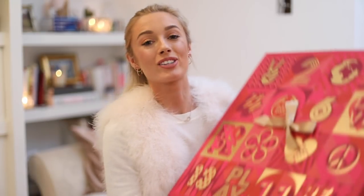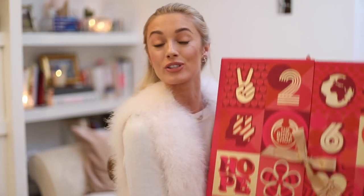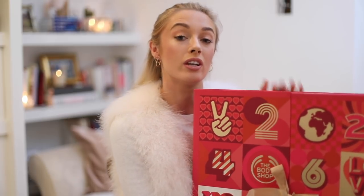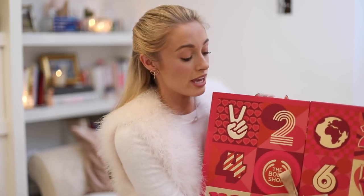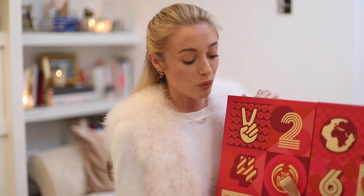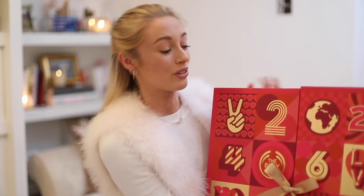Next up is one I get very excited about every year — the Body Shop Advent Calendar. They always have a variety to choose from, ranging in price from £45, one at £65, and then this one at £99. The value of what's inside is so much more — often double the cost of the calendar itself. The Body Shop I just absolutely adore. I went to India with them earlier this year to learn about their community trade, which they're celebrating 30 years of.